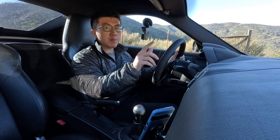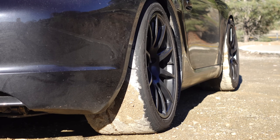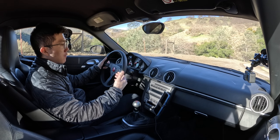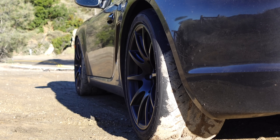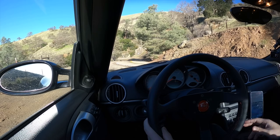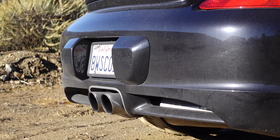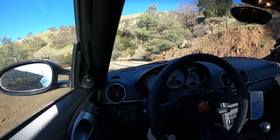Last but not least, and the thing I'm most curious to test today, is the updated Ohlins Road and Track suspension. Ohlins has recently made some tweaks to their 987 system, including additional front shock travel and adjustments to the dual flow valve settings. The car also came with a Top Gear valve exhaust, giving it a dual personality — valve closed around town, and out here in the canyons we're going to let this flat six sing.